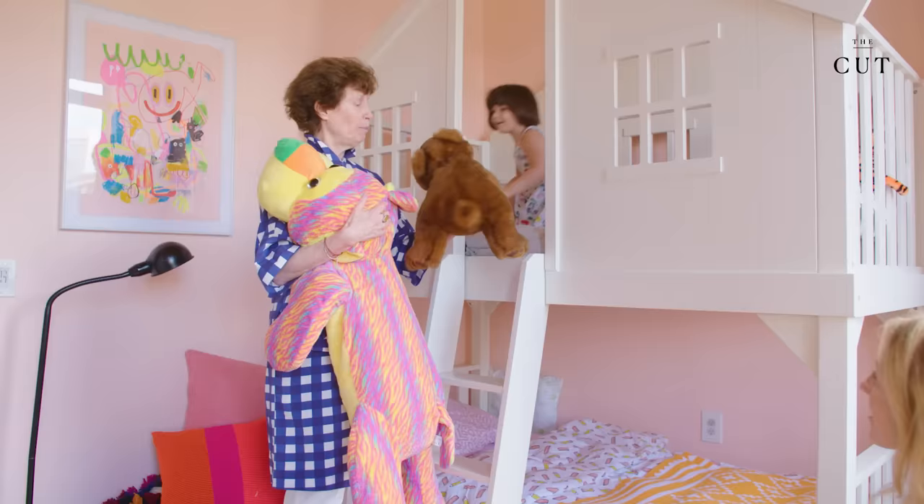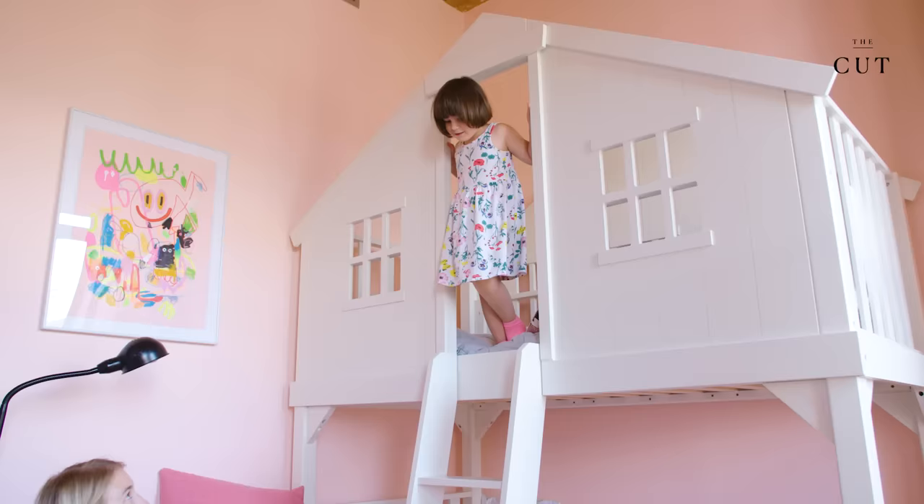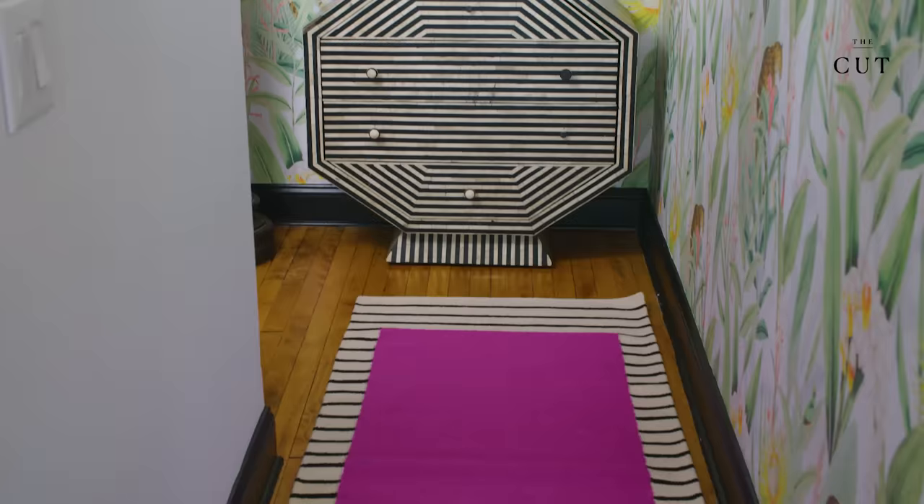When we moved here, my daughter was at the age where she was transitioning from a crib to a big girl's bed, so I wanted to make it really special and exciting for her. I found this house-shaped bunk bed — it's from Pottery Barn Kids — and she loves it.